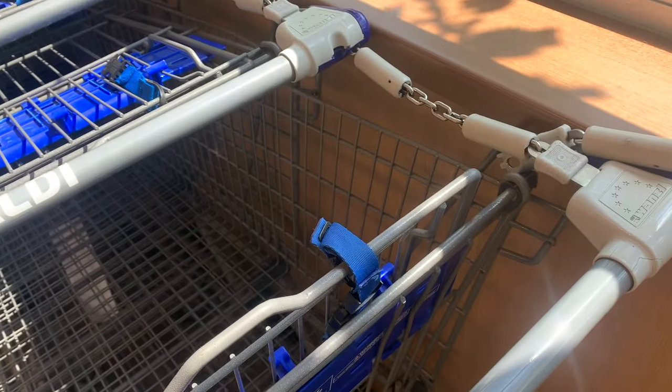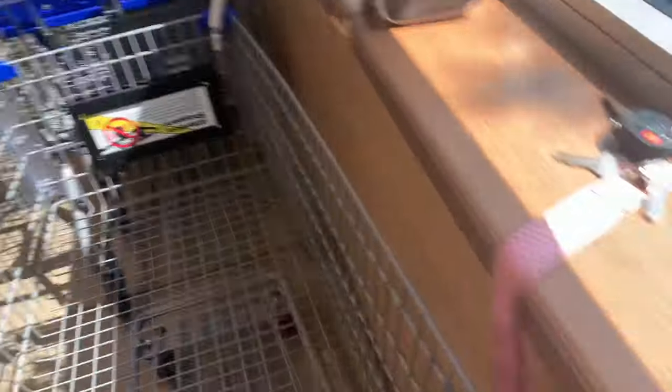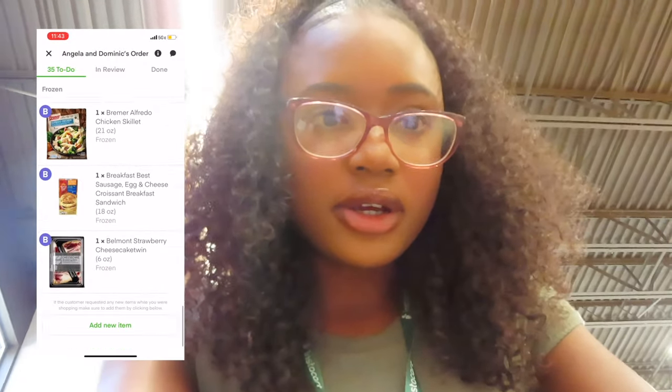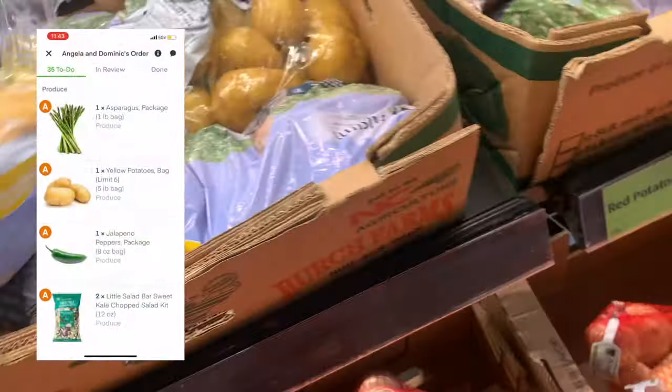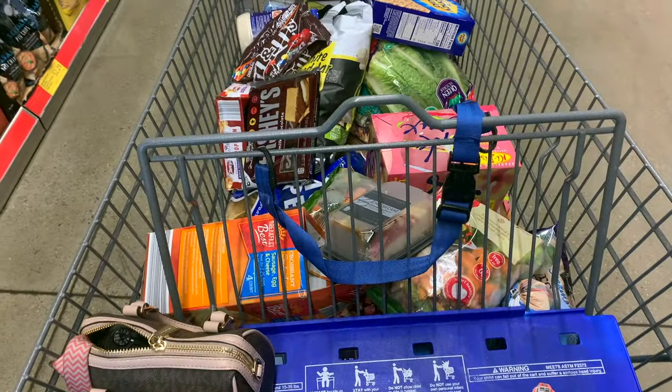Aldi does the quarter thing so I have to put a quarter in to get the cart out. I put the quarter in, got my cart — let's start shopping! So I'm in the store now, this is my order, this is what I have to look for. I'm going to go ahead and start shopping and put everything in my cart as I go. We found the yellow potatoes — I think these are the ones she's asking for.